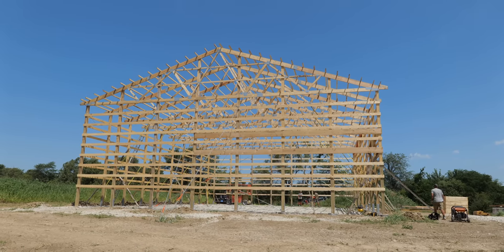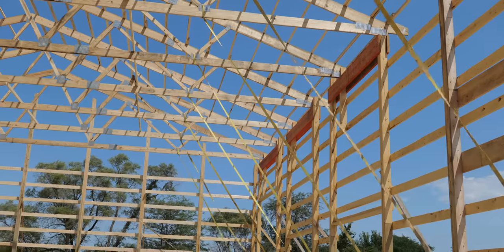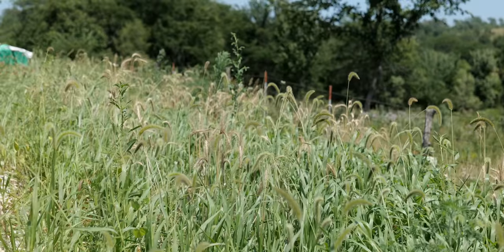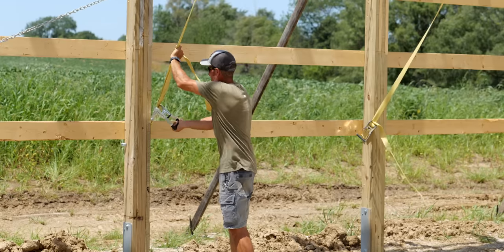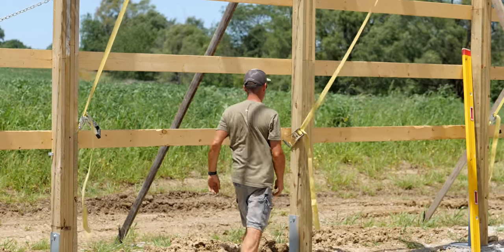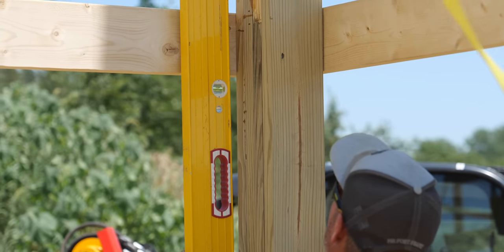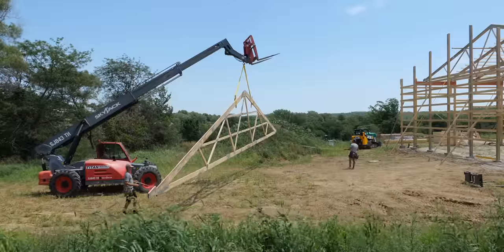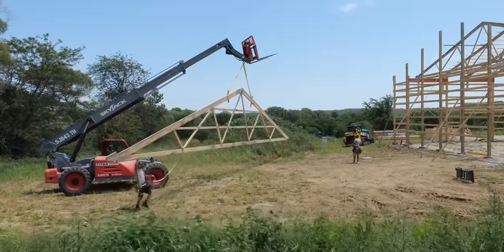Just a few hours later, all the trusses except the final one were in place, just as the breeze began to pick up. Paul secured straps to keep the building in place as much as possible so the metal work could begin.